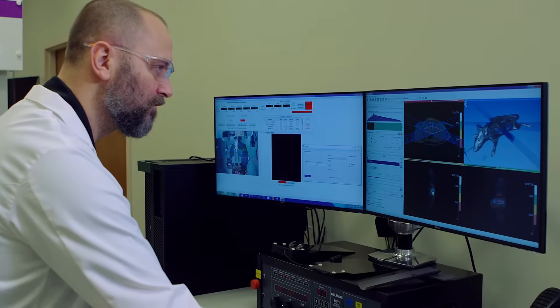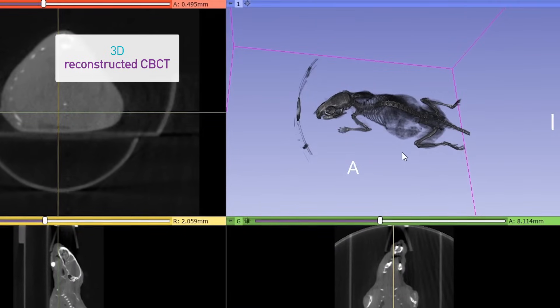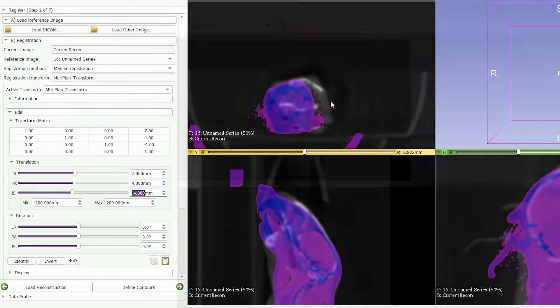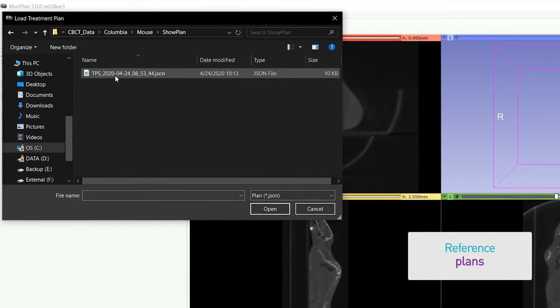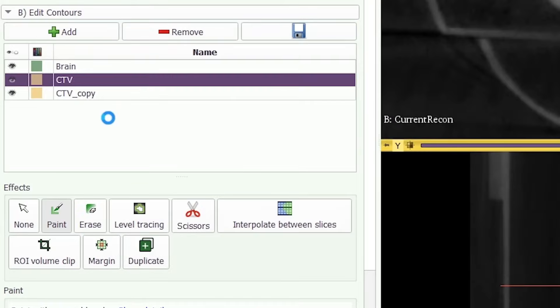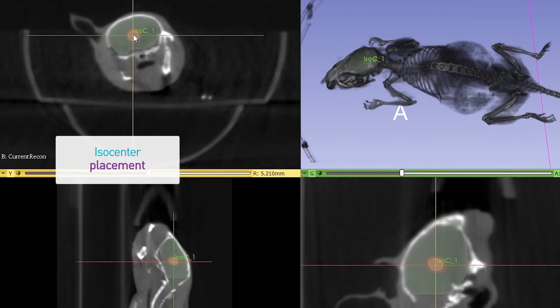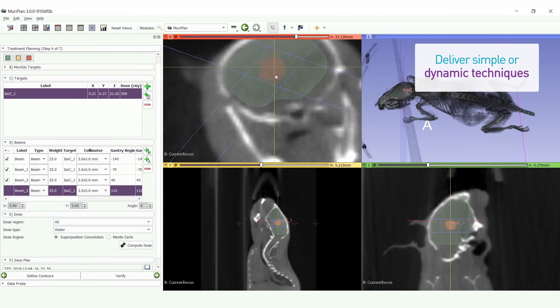Here we see Extral's integrated treatment planning system in action. It allows investigators to view the 3D reconstructed CT and optionally register or fuse other images such as MR and PET CT. Reference plans can also be loaded to facilitate treatment planning across multiple mice or fractionated treatments. Investigators are able to contour the target and organs at risk. The contouring tools allow for interpolation, duplication of contours, the ability to adjust margins easily, and provide volume information. It allows researchers to identify an isocenter and treatment plan, evaluate the DVH, and deliver simple or dynamic techniques with single or multiple isocenters.